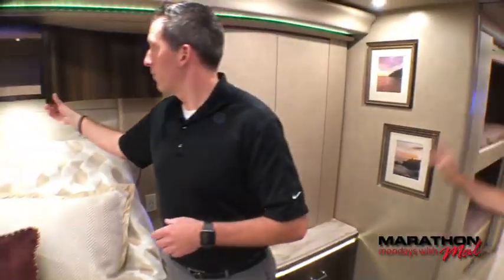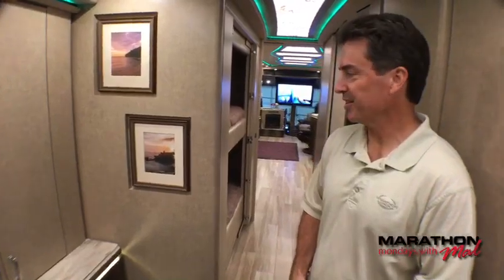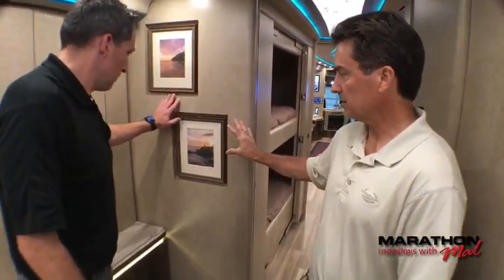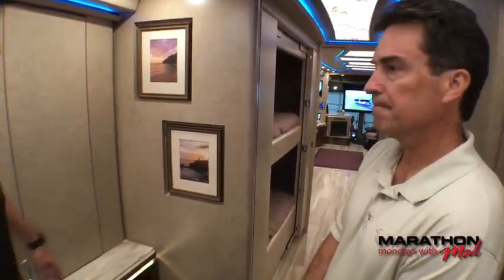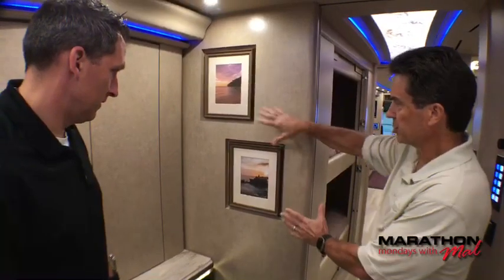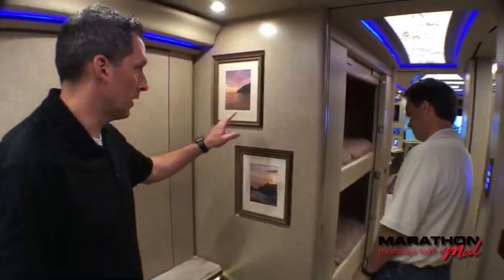We also have picture recesses — these little niches incorporated throughout the design. They're a great way to show off personalized photos; customers have taken professional photos, we frame them and integrate them right away. They're recessed so you won't knock the frame off while traveling, and on this coach the slide room comes right here, so they're recessed to avoid large gaps. I think we've also got them by the dinette. Let's head outside.